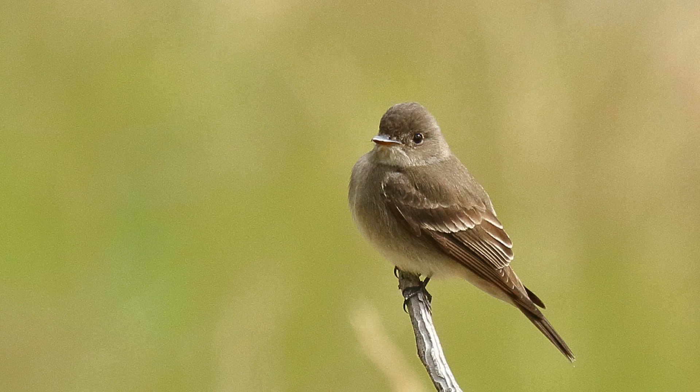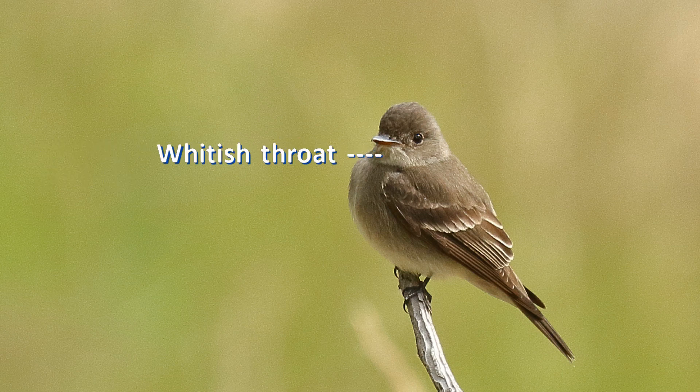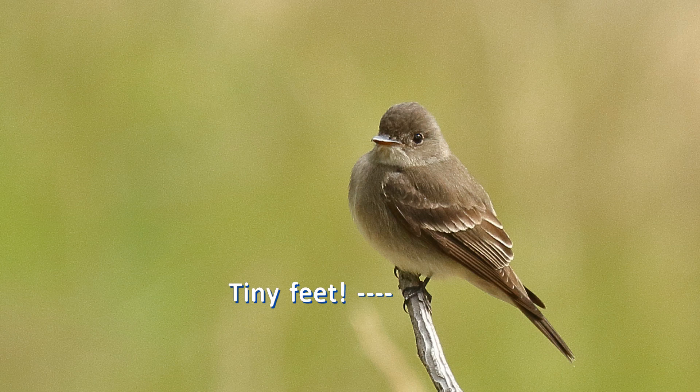What else do we see? The bill is wide and flat. The lower mandible is dull orange with a dark tip. The throat is whitish, and the chest and sides are olive gray. Look at those tiny feet — that is another characteristic of wood peewees.